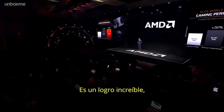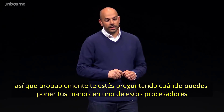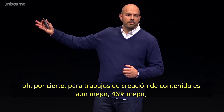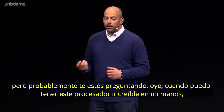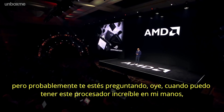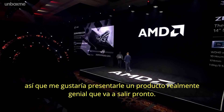It's an incredible accomplishment. By the way, for content creation workloads it gets even better — a 46% uplift. You're probably wondering when you can get your hands on this incredible processor, so I'd like to introduce you to a really cool product that you're going to see coming up soon.